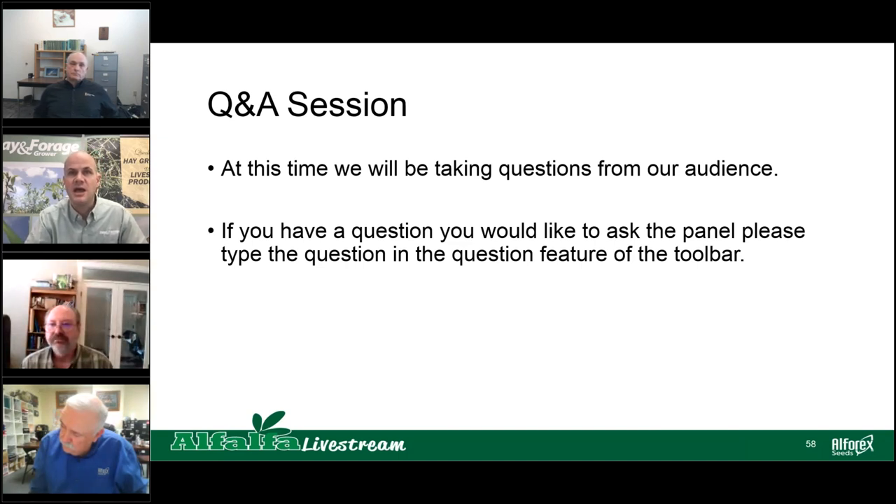Don, next question: Are foliar applications as effective as soil-applied? Don's answer: It's just another way of supplementing. Sometimes on some of your micronutrients you can do a foliar application, and that is an efficient way of doing it. But having that material in the soil is great — however, a foliar sometimes works for certain things.